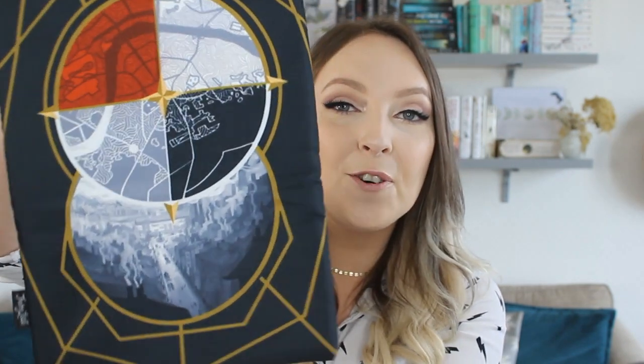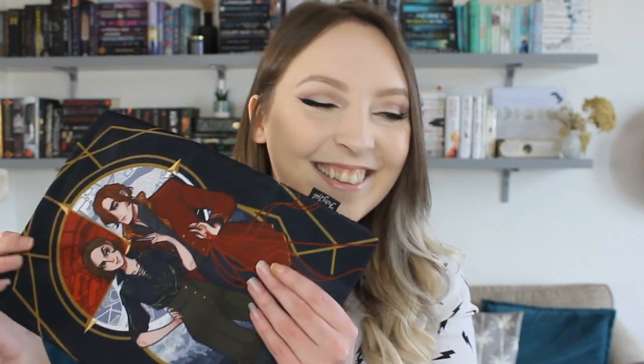It's a book sleeve, and it's A Darker Shade of Magic inspired — are you kidding me? This must be Lila and Kell on the front, and on the back we have the four Londons design. This is so freaking cool. I don't own a book sleeve — this is my first one. It's huge as well so it could fit a hardback. This means when I go out to coffee shops I can take a book with me and it won't get trashed in my handbag. This is really thick and squishy, and was designed by Mono Lime Art.